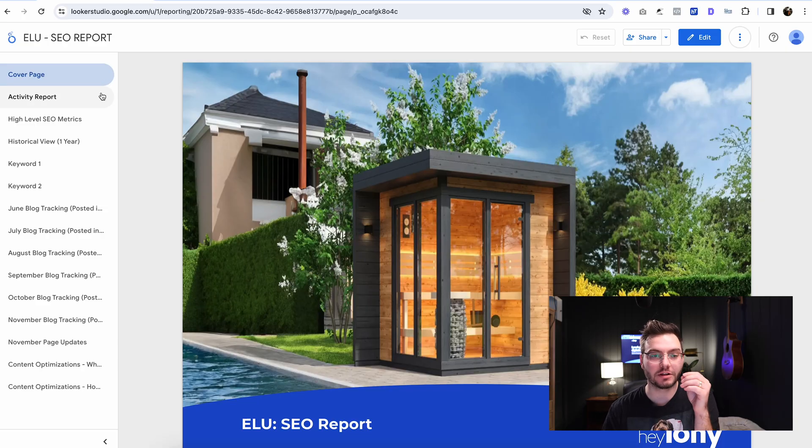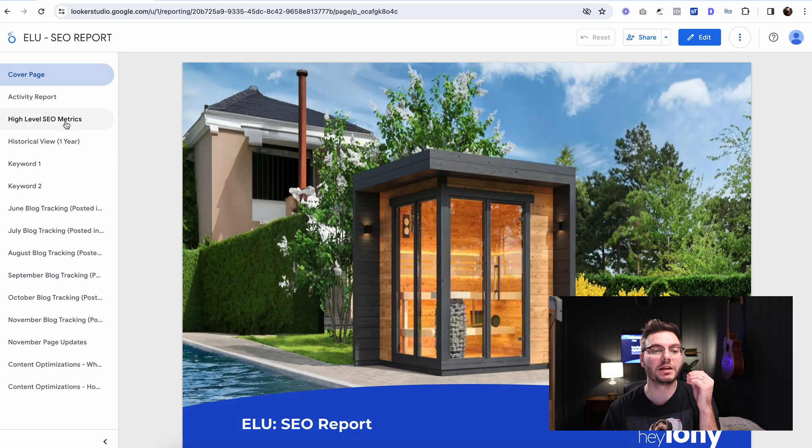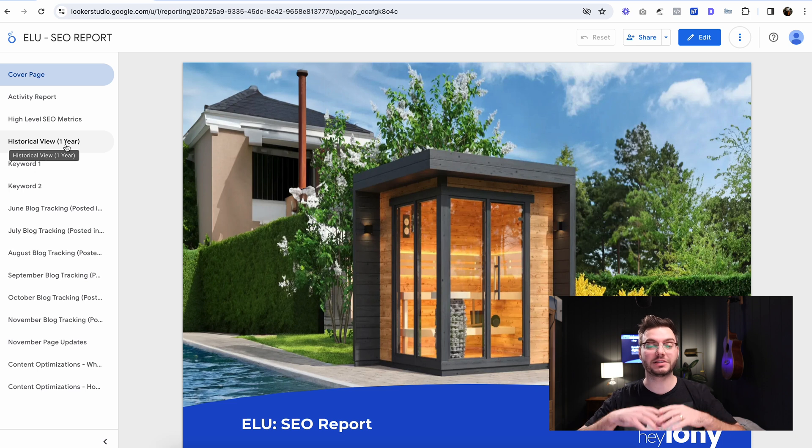So first we're going to take a look at one of our client reports. We have permission to share this. Basically I'm going to take you through how to create this yourself. You can see here on the left-hand panel that we have all of these different tabs. Each one of these is a different page, a different part of the report. Your report's not necessarily going to be this long — it gets longer as we go because this is a live, active report.